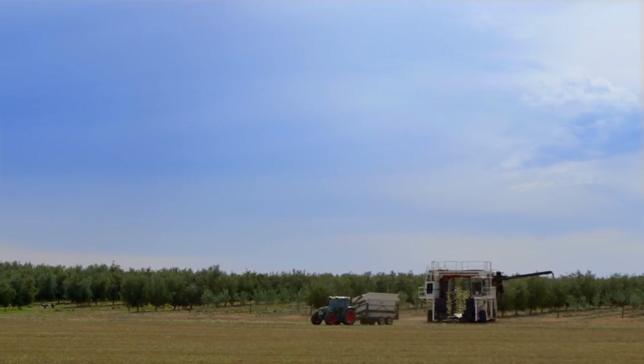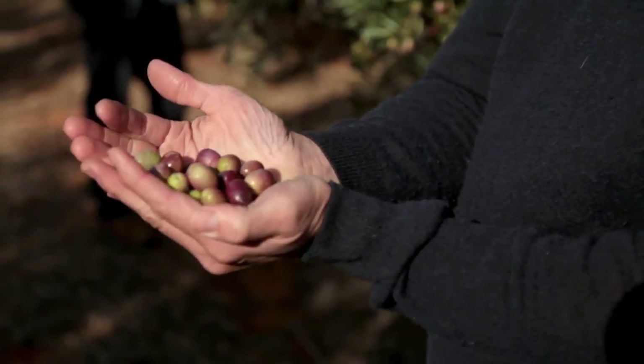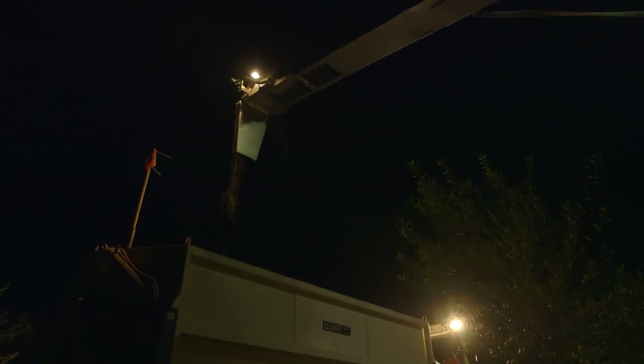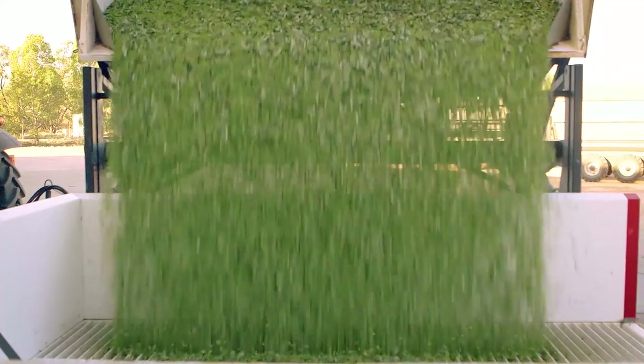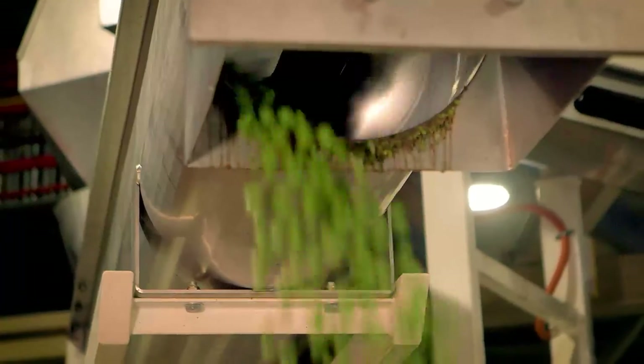Every fruit, as soon as you pick it, starts to deteriorate. It's not just olives. If you squeeze a fresh orange, you get nice, fresh, amazing tasting orange juice. And if you squeeze a fresh olive, you get amazing tasting extra virgin olive oil. Every single mainstream cooking oil has been refined where there's chemicals and solvents used, and extra virgin olive oil is just squeezing the juice out of an olive, and that's it.